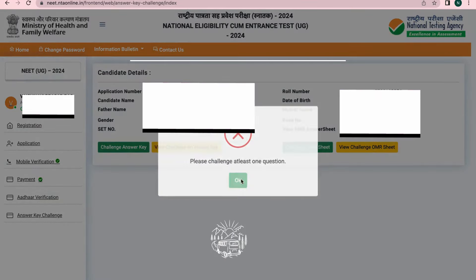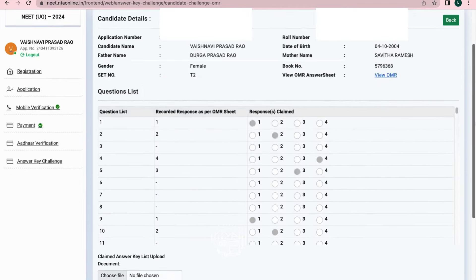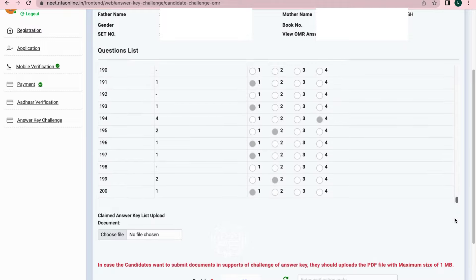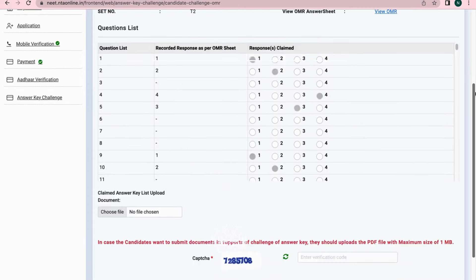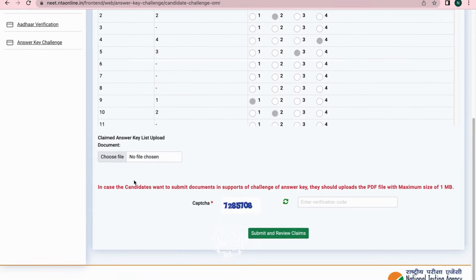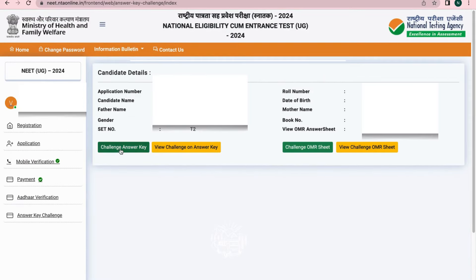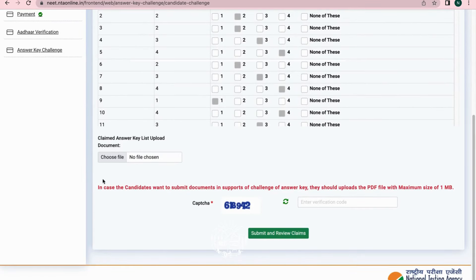Click on 'Challenge Answer Key' and check all the recorded responses and the response claimed. After checking, if you want to challenge the answer key, upload supporting documents in PDF format with a maximum size of 1 MB.